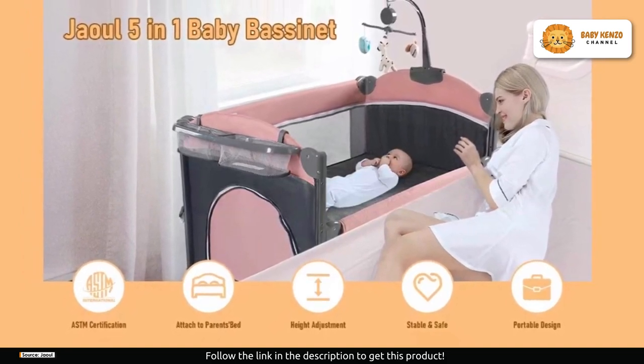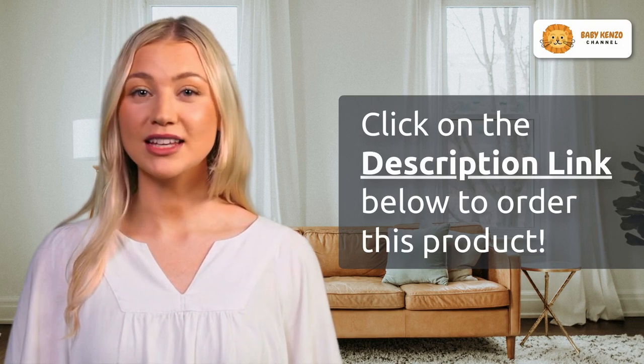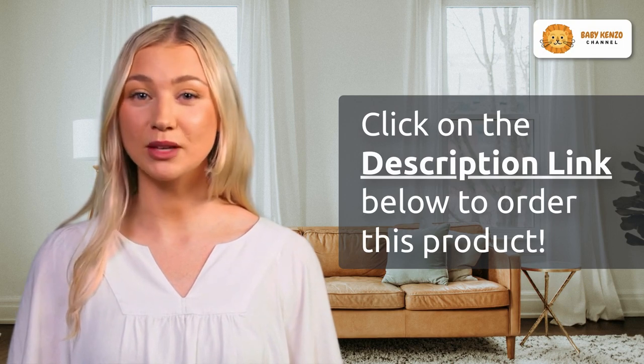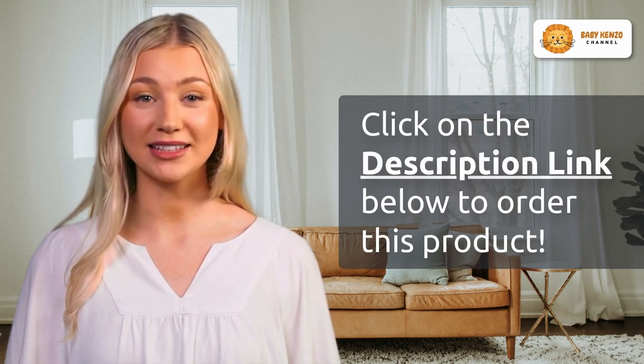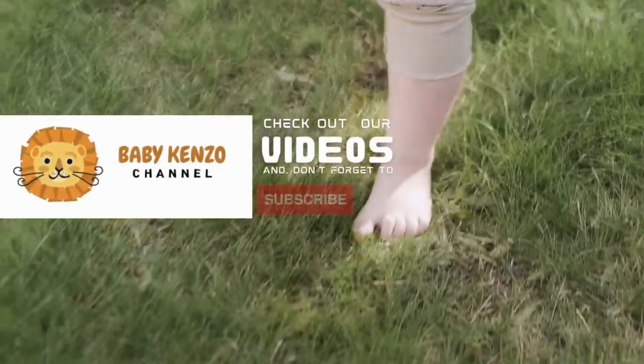Ready to provide your baby with the utmost comfort and convenience? Click the link in the video description below and discover how the Jawll baby bassinet can be your perfect parenting partner. Say goodbye to parenting hassles and hello to peaceful nights and enjoyable days with your little one.